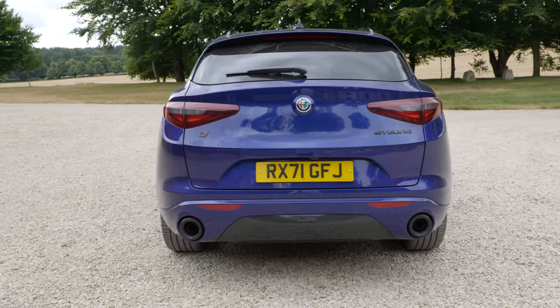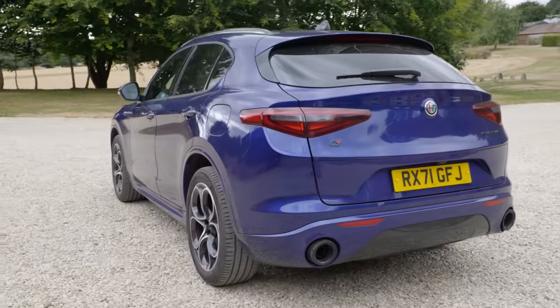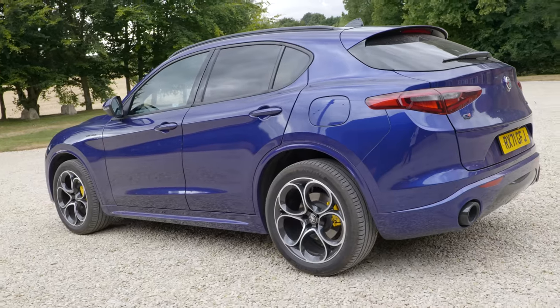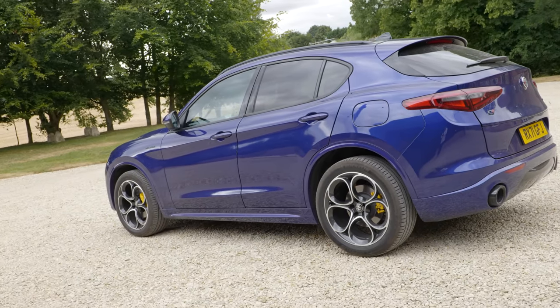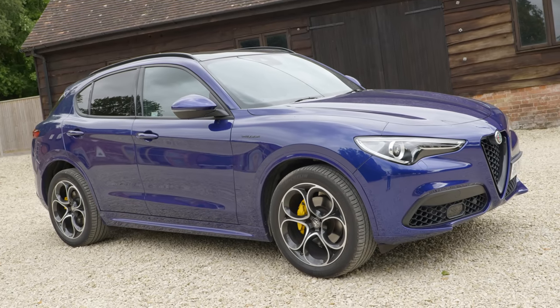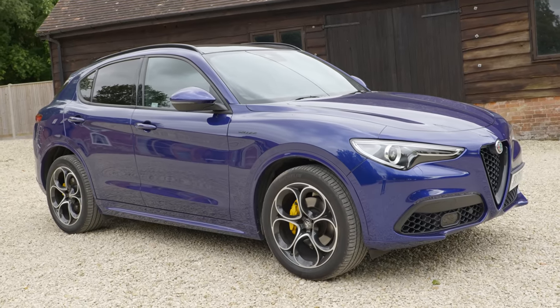First off, it's a real looker. As SUVs go I think this has to be one of the prettiest out there. The Italians seem to understand better than anyone else the value of making a car look good. This is also sized just right - it's about the same footprint as a Discovery Sport, a Jaguar E-Pace and fractionally bigger than a Kia Sportage, which is a useful benchmark because that's Britain's best-selling car. The lineup is also refreshingly old-school - excluding the top-of-the-range Quadrifoglio, there are just three trims and three different engine options. No hybrid, no electric, just choose petrol or diesel. That's it.